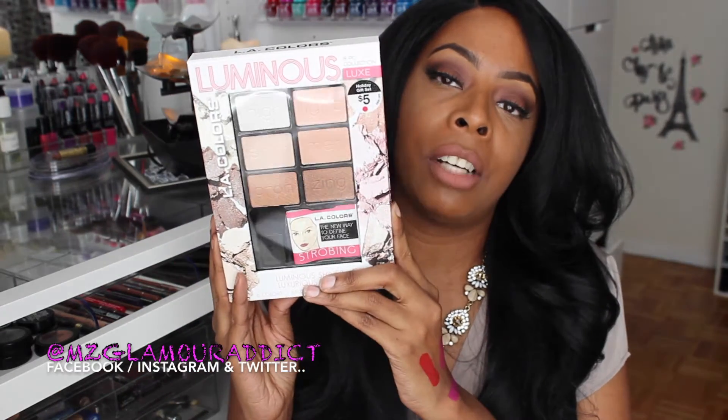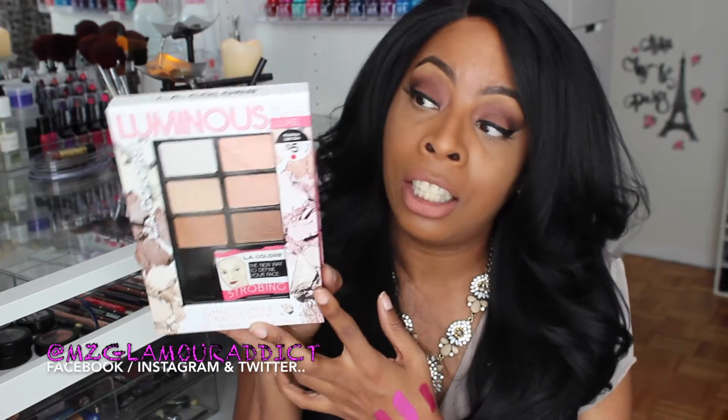The next thing comes from Walgreens. I picked up this LA Colors Luminous 8-piece Shine and Glow Kit that looks like this right here. It has a highlight, a shimmer, and a bronzer, and it was only five bucks. I figured you can never have too many bronzers or highlighters, so I picked this up to add to my LA Colors collection. If you are an official glam doll, you already know my obsession with the LA Colors brand.